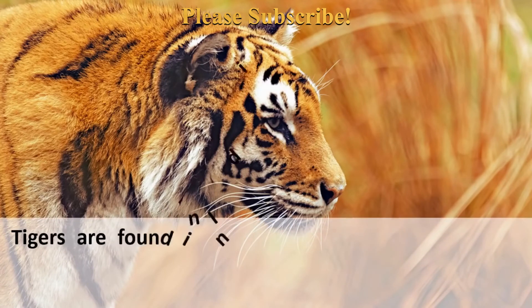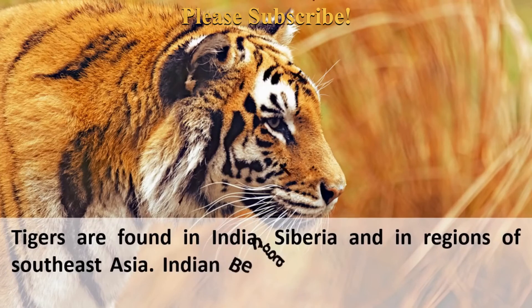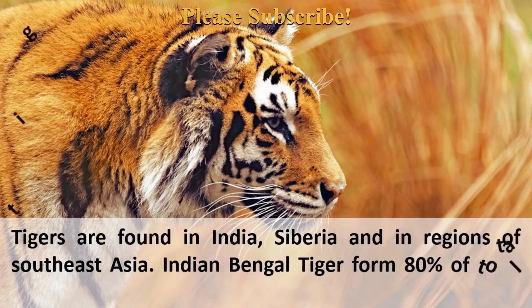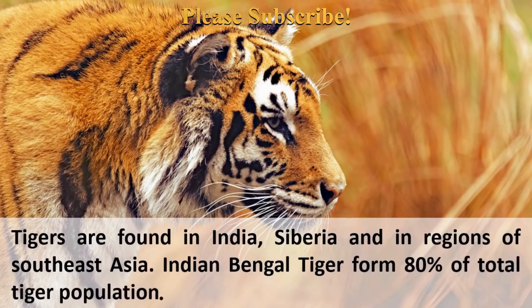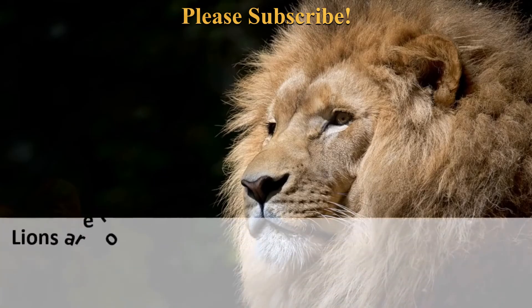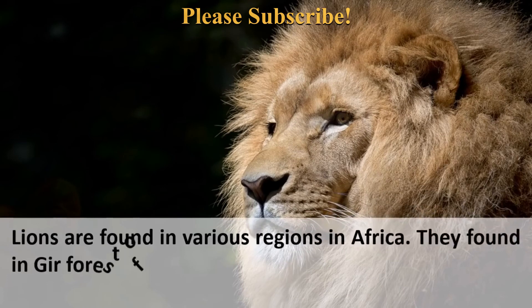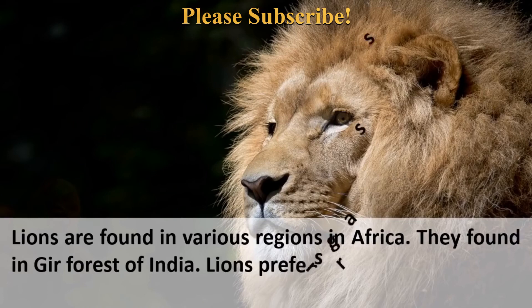Tigers are found in India, Siberia, and regions of Southeast Asia — the Indian Bengal tiger forms 80% of the total tiger population. Lions are found in various regions in Africa and in the Gir forest of India. Lions prefer grasslands.